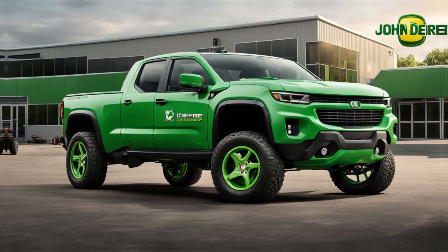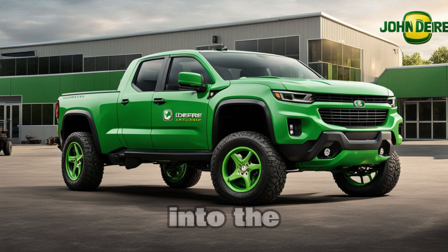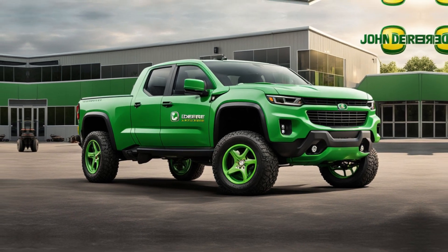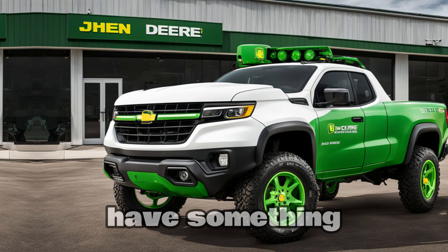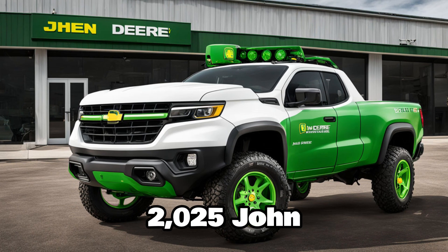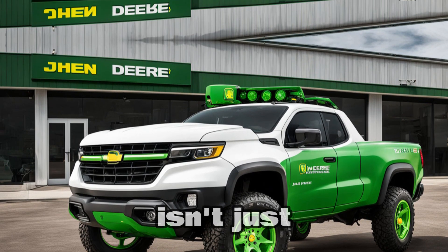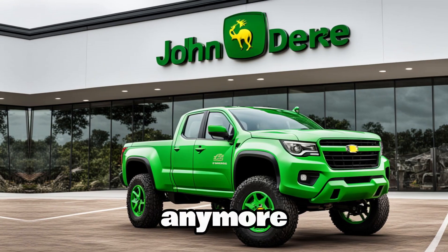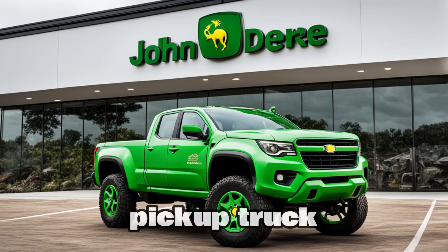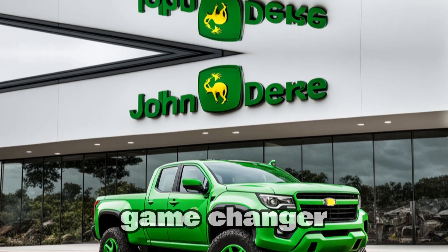Hey everyone. Welcome back to the AutoCars channel, where we dive deep into the most exciting and innovative vehicles hitting the market. Today, we have something truly unique and unexpected: the all-new 2025 John Deere pickup. That's right, John Deere isn't just about tractors anymore. They've brought their agricultural know-how to the pickup truck market. Let's find out what makes this pickup a game-changer.